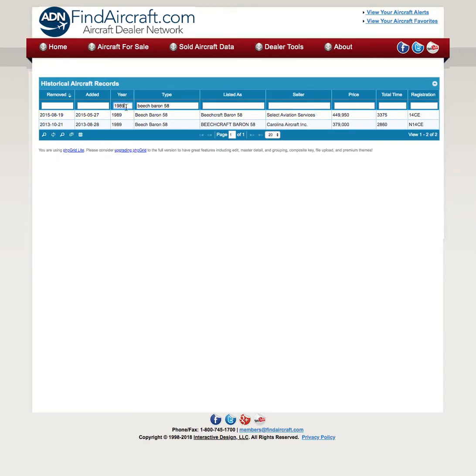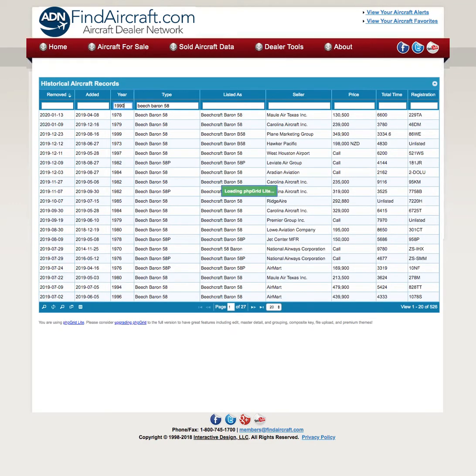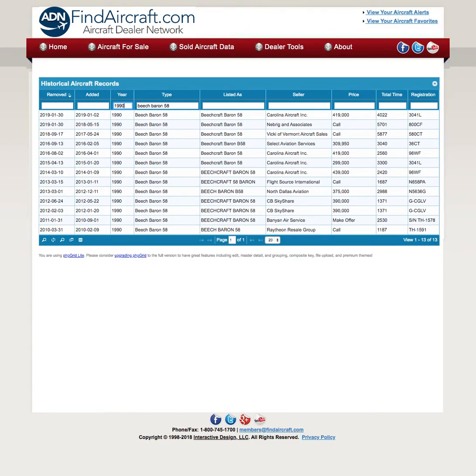So that's giving us some good information about the 1980s model Baron 58. Let's go on to a 1990 model where we can see that two of these were sold last year: a 1990 sold by Carolina Aircraft, removed January 30th 2019, and a 1990 model Baron by Knee Brig and Associates, also removed January 30th 2019.